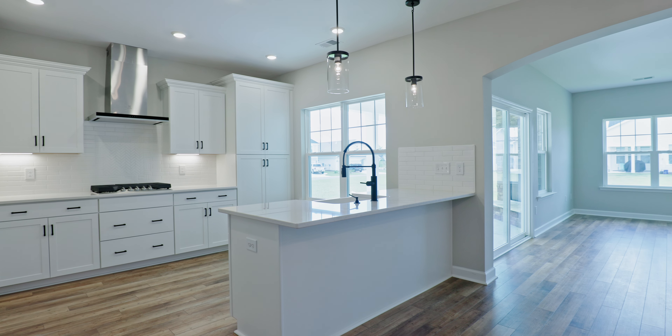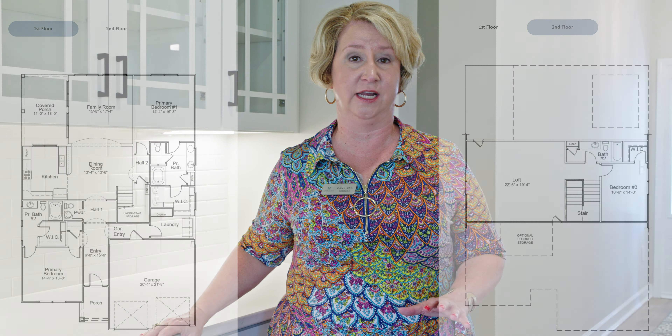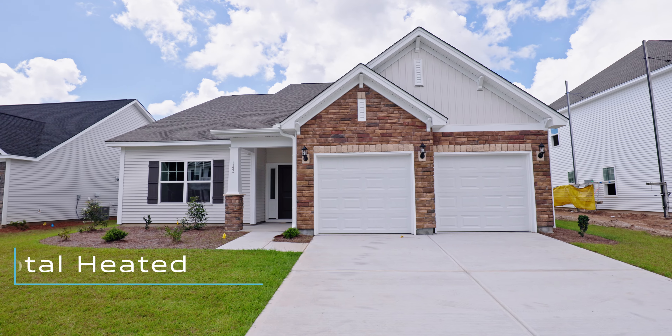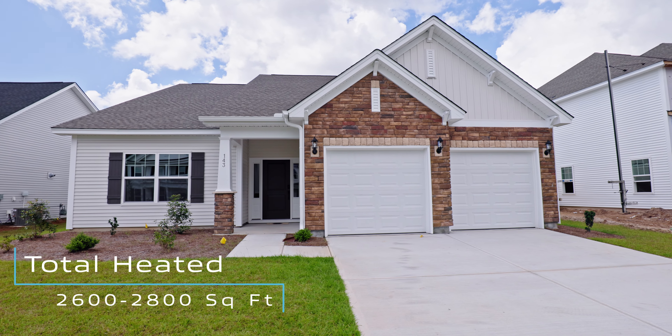Since Mungo Homes had a few inventory homes that were ready for moving, we thought we'd give you a sneak peek. We are filming this in September of 2024. This is the Westbury floor plan — it's part of their premier collection and can average around 2,600 to 2,800 heated square feet.